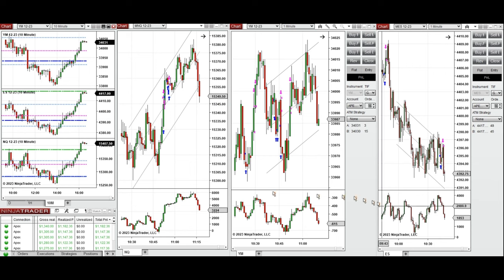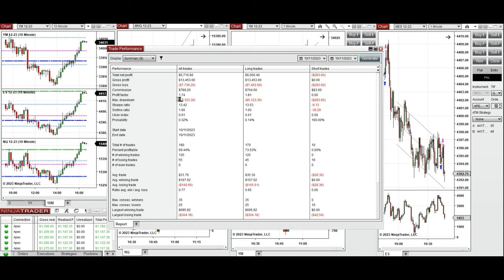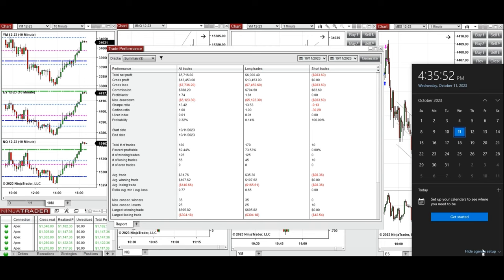All these signals were copied by the copy trader to multiple Apex Trader Funding accounts. The result was positive, showing a profit factor of 1.74 with approximately 70% win rate and an average win-to-loss ratio of 0.77. The largest winning trade was $695 and the largest losing trade was $304. I hope these trades taken by the PATH system are useful for you — let us know if you have any questions, and have a wonderful day.